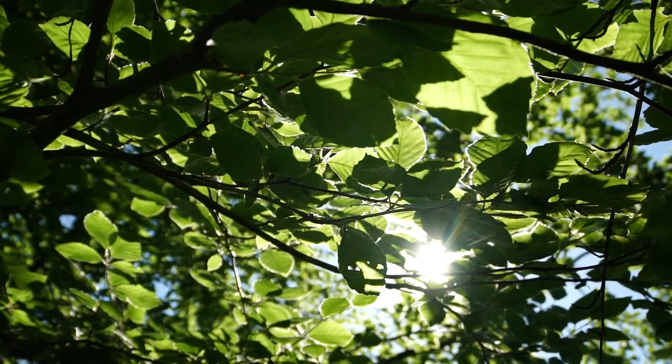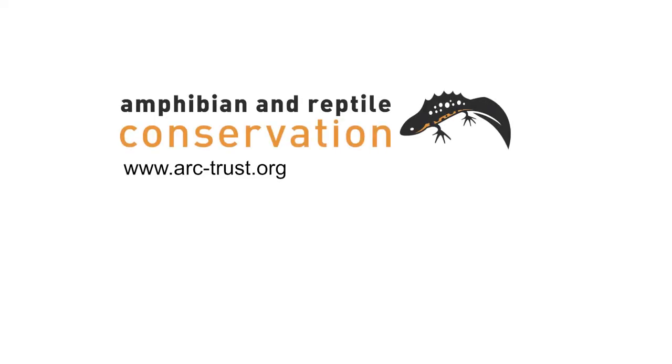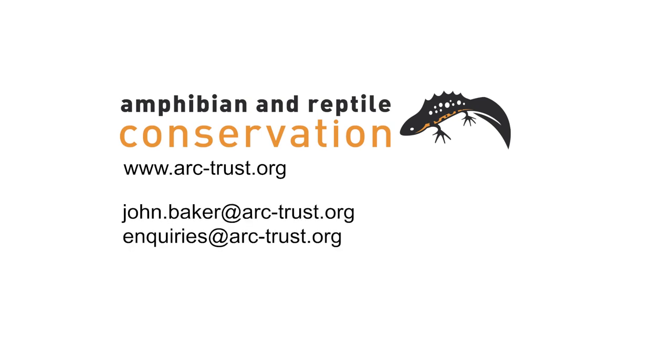If you own or manage land that you think could be suitable for Northern Pool Frogs, we'd love to hear from you. Please email john.baker@arctrust.org or inquiries@arctrust.org.